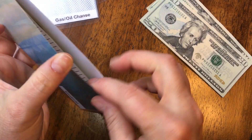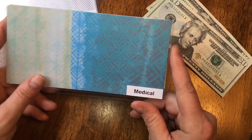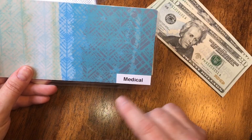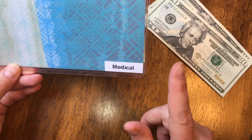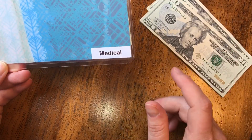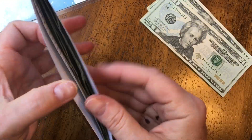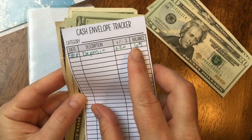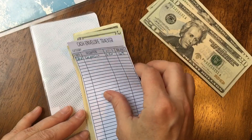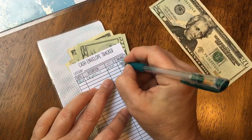I probably don't need to add $20 weekly to this but I want to get a head start and have everything I need for my next prescriptions, which should be here in the next two weeks or so. Next we have gas and oil changes — as of the last stuffing I had $69 and I'm adding $20 today, so that should be $89.